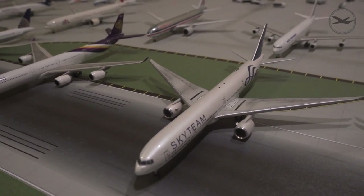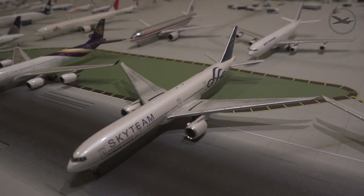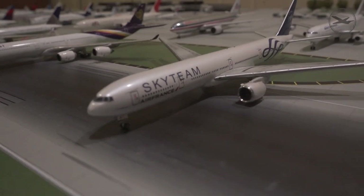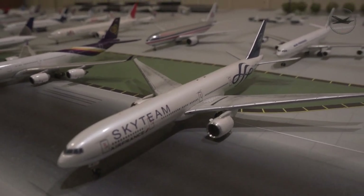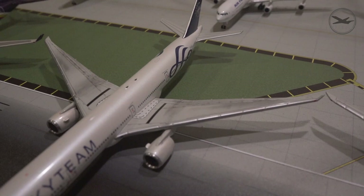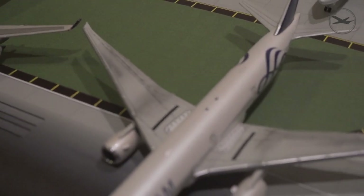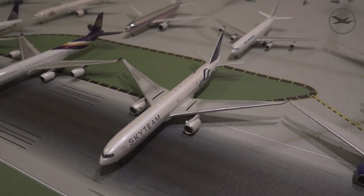Moving on — from Air France, this is their Sky Team livery 777-300ER. I think this one's from JC Wings. I actually put some graphite on the wing so it looks a little darker, like the wing hasn't been cleaned — in my opinion it looks a bit more realistic.